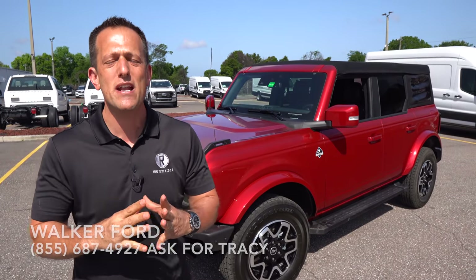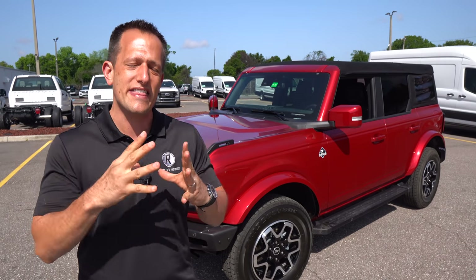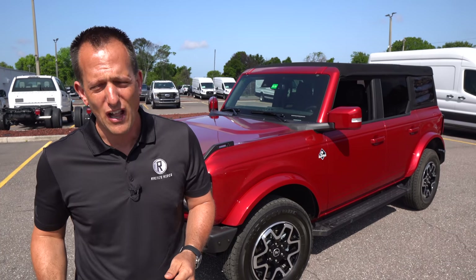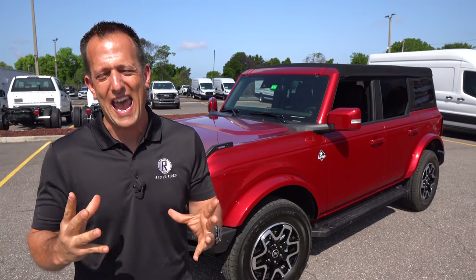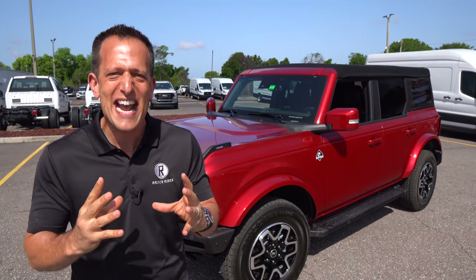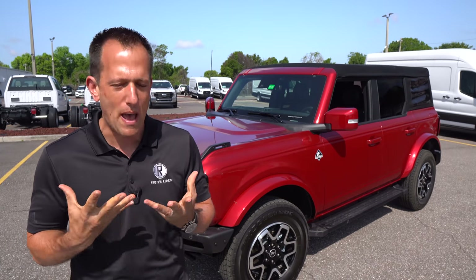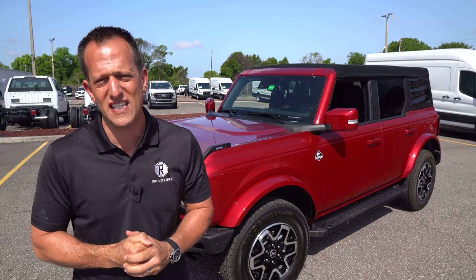The Bronco. It's been around since 1966 — that was the first year that this vehicle was hitting the off-road trails, going rock climbing and everything else in between, and of course hitting the urban asphalt jungle. The Bronco went away in 1996. It was replaced by the Expedition. Many people have been craving for the return of this horse to the stable.